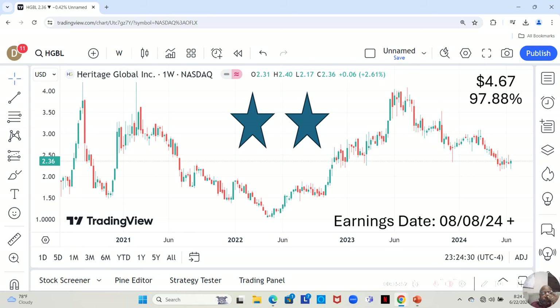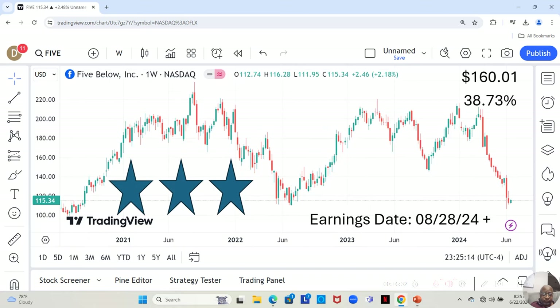We have Heritage Global. Heritage Global is a two-star. They have an earnings report dropping August 8th or later that week. They are currently at $2.36 a share, and Yahoo analysts estimate they can move up to $4.67 in the next 12 months — a 97.88% increase. After dropping significantly, they had a slightly positive week this week, and we want to see what they do moving forward.